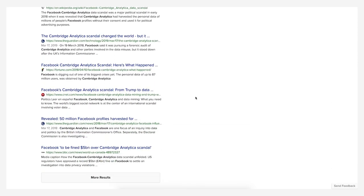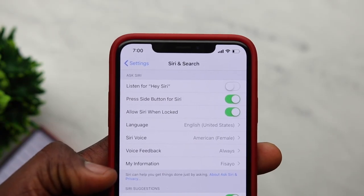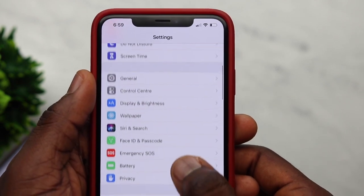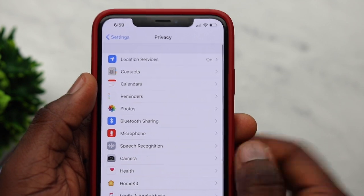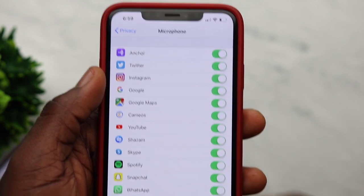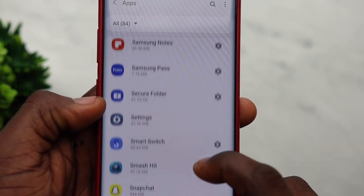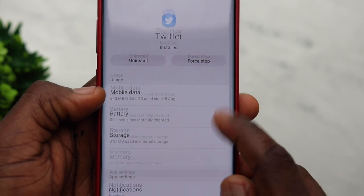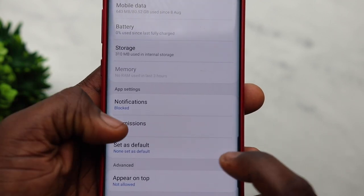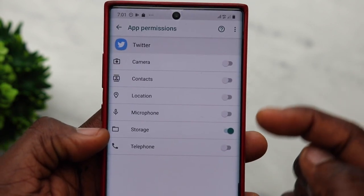For iPhone users, one thing you can do is turn off Siri's always-listening feature from Settings, then Siri and Search. Another thing is to go to the Privacy section of your iPhone and click on Microphone — there you'll see all the apps that have access to use your microphone while you're using it, and you can turn off any you feel are not important. For Android users, this is a matter of going into each individual app and then managing permissions in settings. For instance, on Twitter I've only enabled storage permissions so I can save and upload pictures — nothing else, no other permissions.